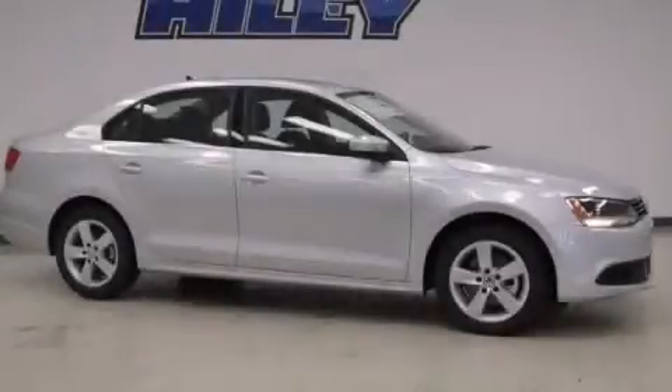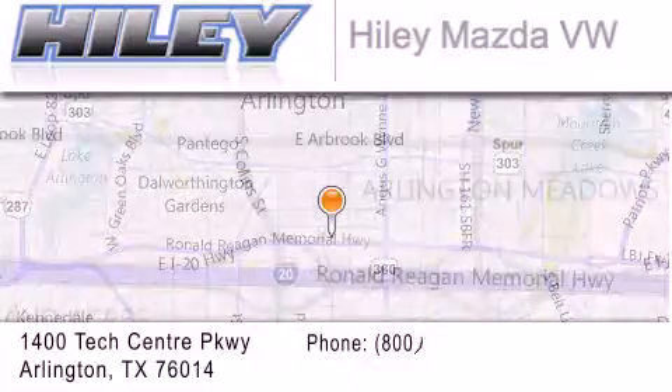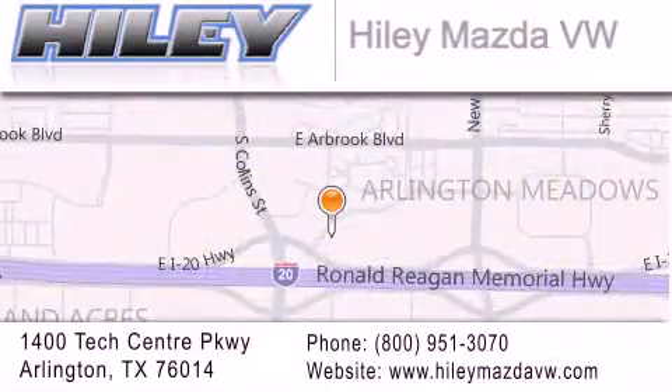Contact us today to schedule your opportunity to see this automobile in person. Hiley Mazda Volkswagen is located at 1400 Tech Center Parkway in Arlington. Our goal is to exceed all of your expectations to ensure that you will return for future visits.